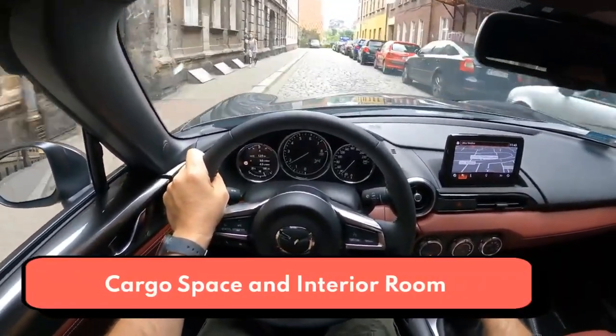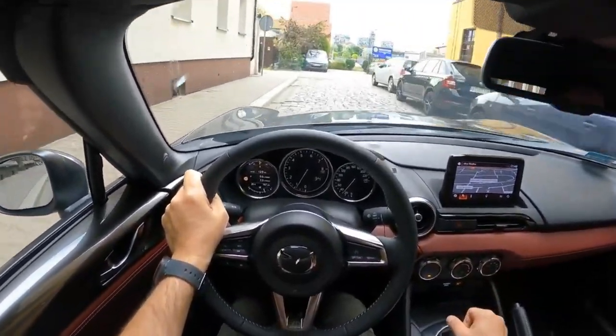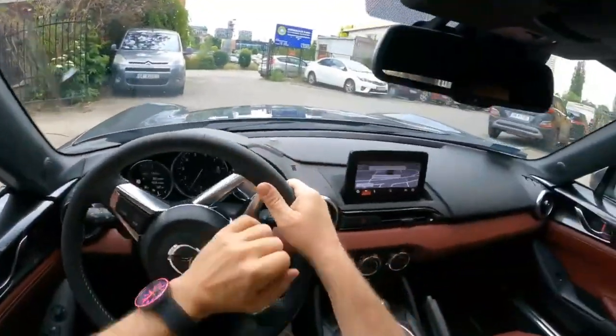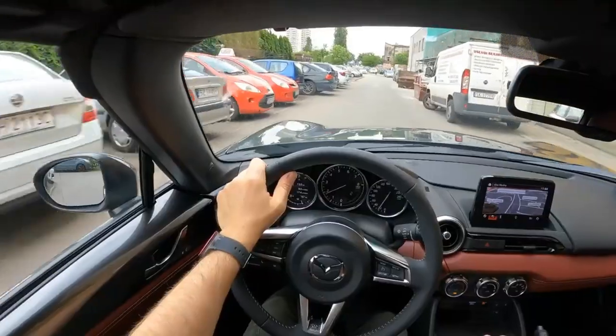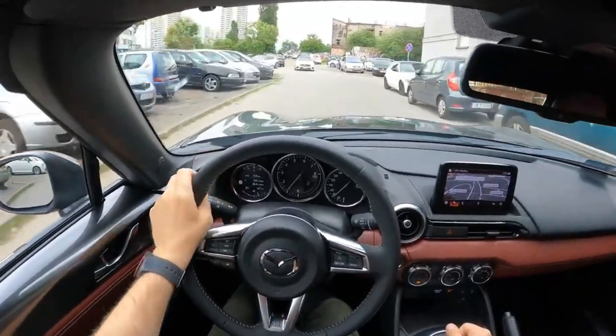This should come as no surprise, but the Miata isn't the most spacious vehicle out there. Space for passengers and cargo is limited, making the Miata perhaps better suited as a weekend toy than a daily driver — though we applaud those committed drivers who manage to use it every day. Of course, headroom increases significantly when the top is down.